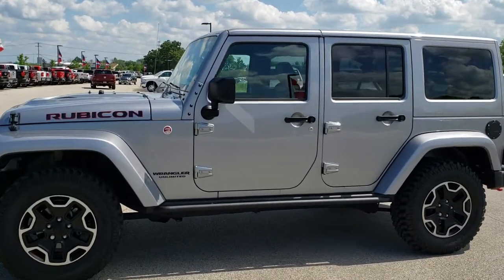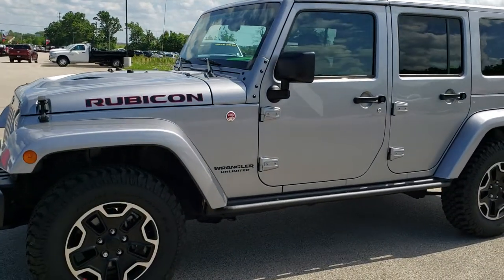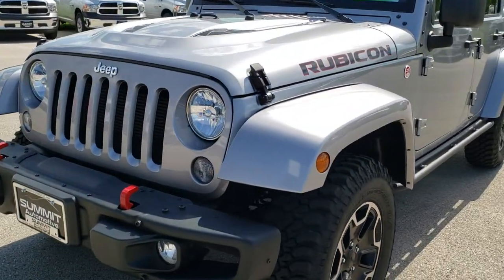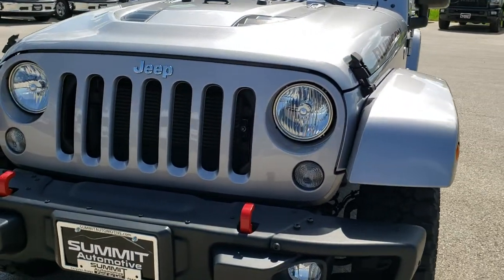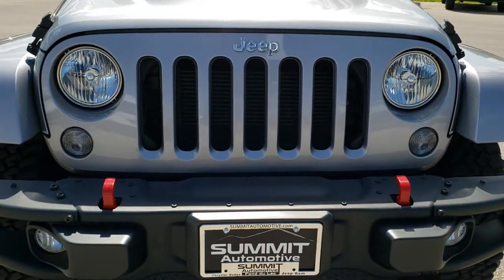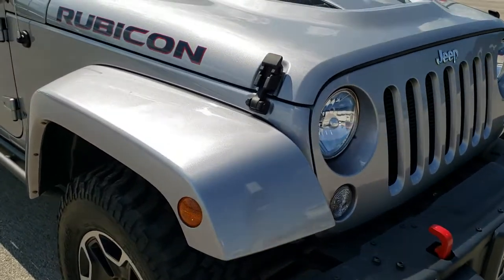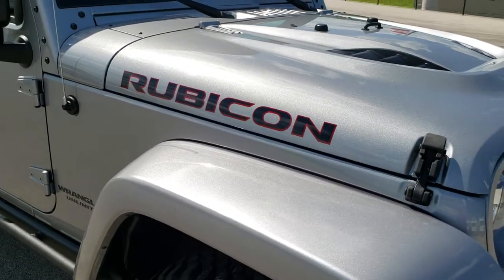This is stock number 10166. We are here at Summit Automotive in Fond du Lac, Wisconsin, your new and used Jeep and Wrangler headquarters. Today we are checking out this super clean 2016 Jeep Wrangler Unlimited Rubicon Hard Rock Package.